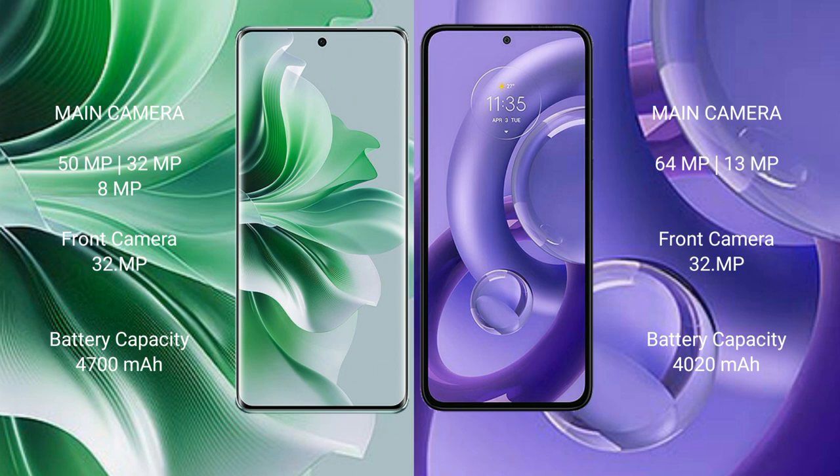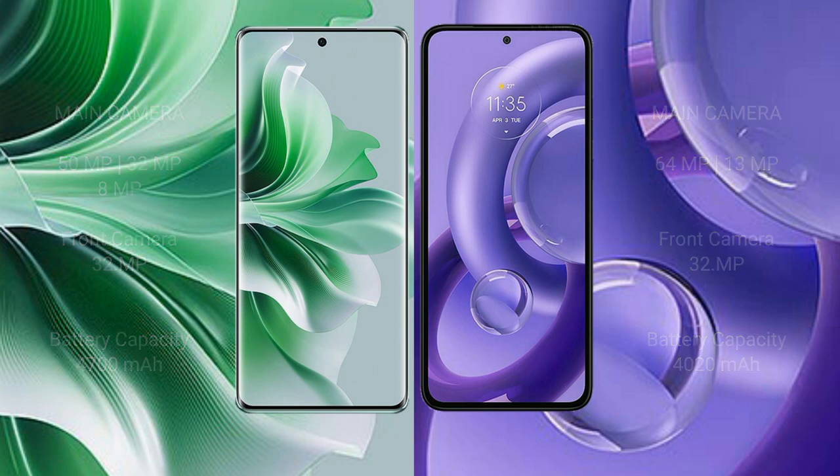Oppo Reno 11 Pro has a 4700mAh battery with 80W fast charging support. Motorola S30 Neo has a 4200mAh battery with 68W fast charging support.